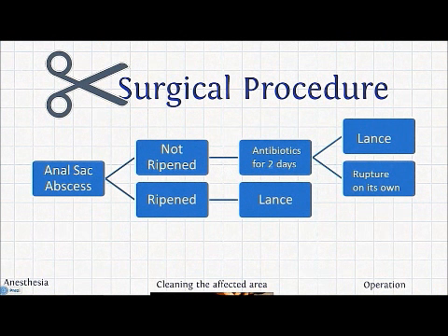Now we will move on to the surgical procedure for the treatment of anal sac abscesses. There are two types of cases. Firstly, when the abscess has ripened, and secondly, when it has not. When the abscess is ripened — meaning it is about to burst and looks soft — the vet will lance it. When it has not ripened, the vet may place the animal on antibiotics for about two days before lancing it or allowing it to rupture on its own. In both cases, surgical treatment of the wound is necessary.